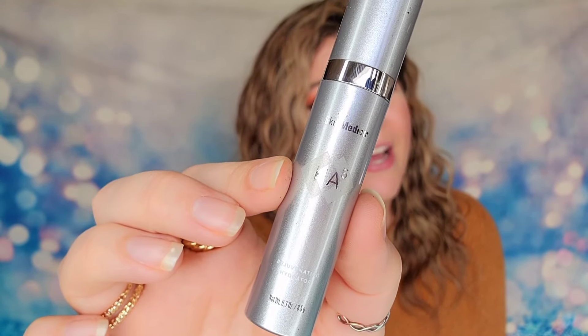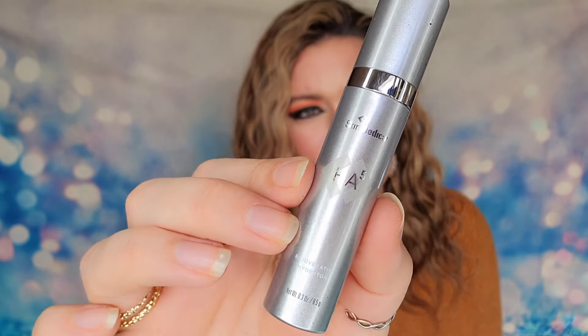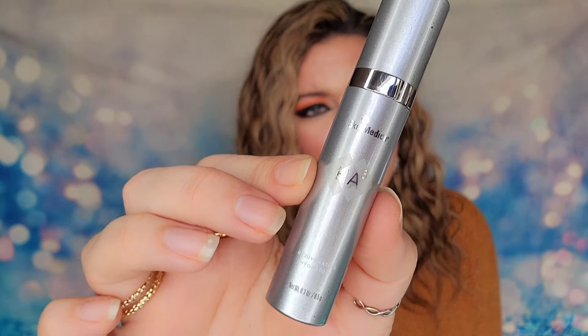Next item is from Skin Medica — a good and expensive brand. This is the Rejuvenating Hydrator HA5, 0.3 ounce, for all skin types. It's a clinically tested rejuvenating hydrator that blends five forms of hyaluronic acid, which explains the HA5. You put this on before and after your moisturizer — so cleanse, exfoliate, tone, serums, then this, then moisturizer, then this again. Skin Medica bottles can be $150, so this travel size probably just paid for the entire box.